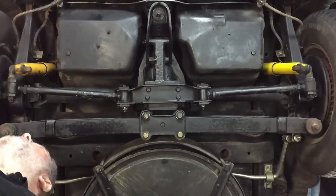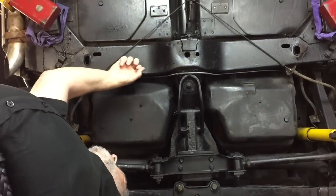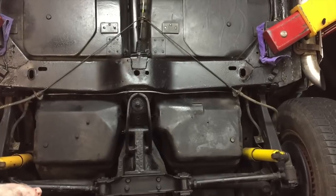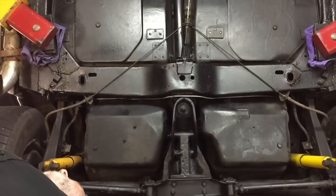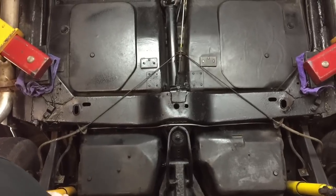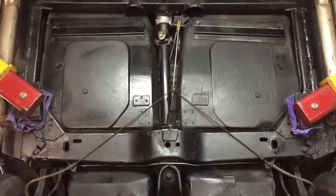These floor pans all look good in here. Of course they're fiberglass. When you get to the frame, the frame looks good — I didn't see any signs of rust anywhere on this frame; it's clean. This car was originally from Pennsylvania for a bit, then New York. Robert — the guy I bought it from — lived in Connecticut before he moved to Sun Valley, Idaho. That's where I bought it.